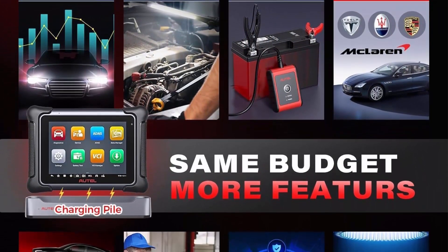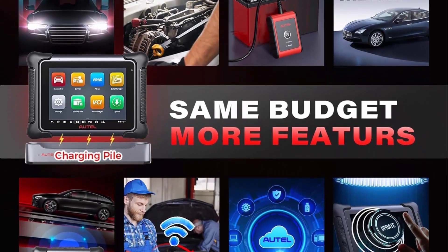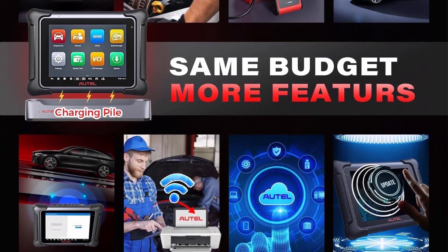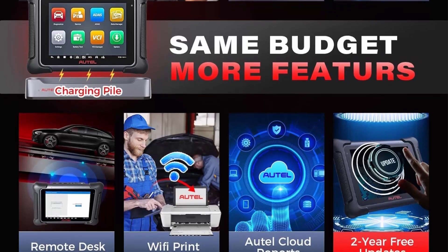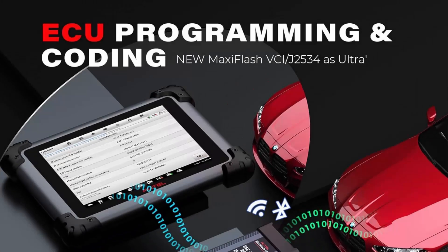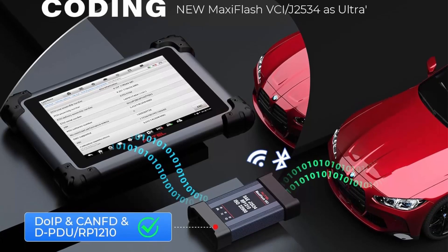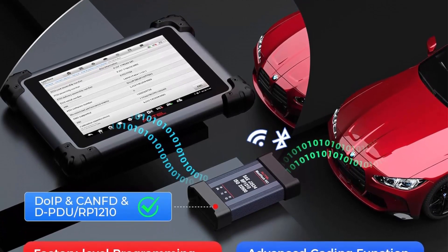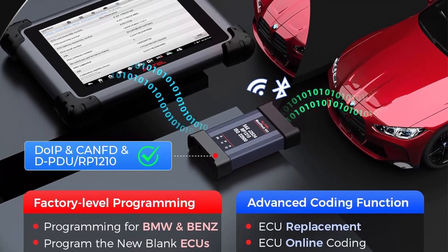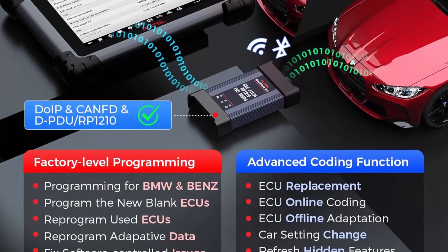The 2024 newest Elite 2 Pro is a level-up of the Elite 2. Equipped with wider car coverage including CAN FD and DoIP, 150+ brands including Tesla and McLaren. 5x faster diagnostics with updated MaxiFlash VCI, Android 10, Auto Scan 2.0 intelligent diagnosis — same as Ultra. J2534 programming and coding, 40+ service all-system diagnosis, active test, refresh hidden features, component match, and bi-directional guided.